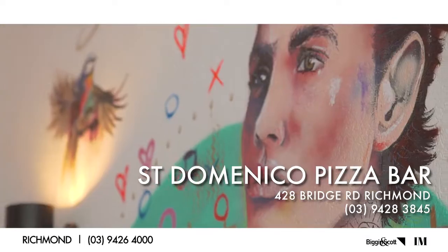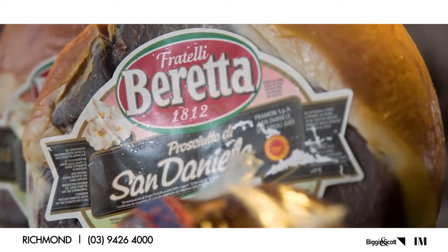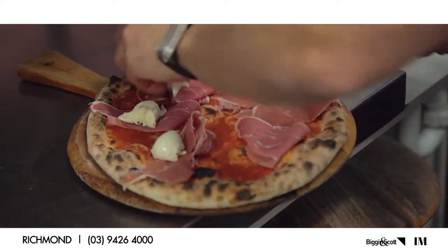So it starts with the ingredients. The first thing would be the flour we use — we're using an imported flour, it's Cingua Stagione flour. The second is the prosciutto we've got here on display. And thirdly is the cheese we use, which in Italian they call scamorzza.